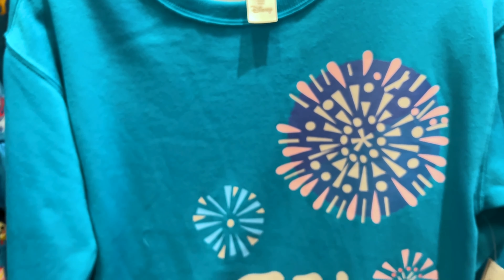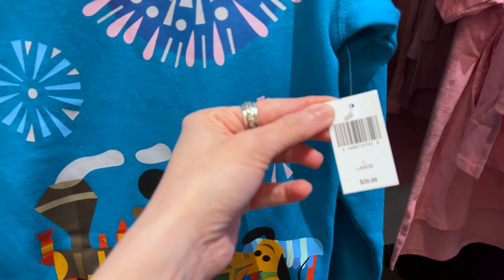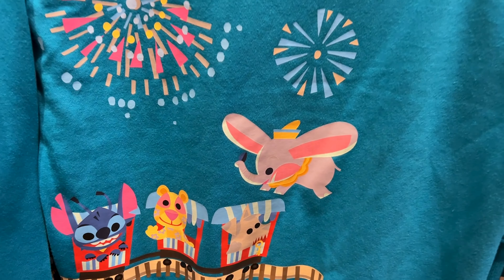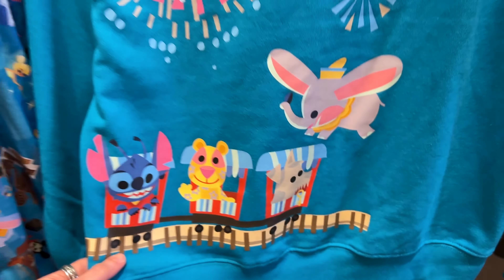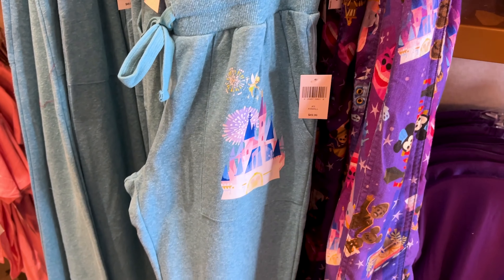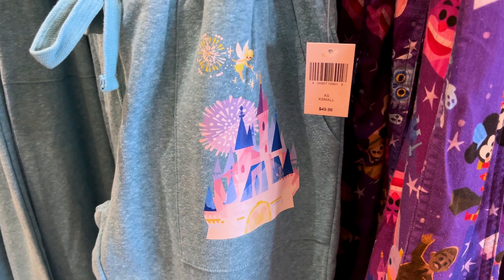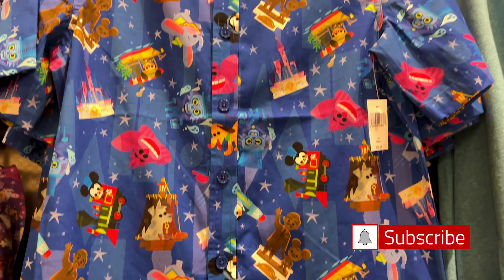They have jogger pants that match the blue hoodie with that gorgeous design on the back. These are $50. On the front pocket there's Cinderella Castle with Tinkerbell. And for men, a button-down shirt for $60. It's that fabric — I thought it was going to be super stiff but it's not, though it's not super thin either. Just look at the print with all the characters — look at Cheshire Cat on there! It is 60% cotton, 40% viscose.